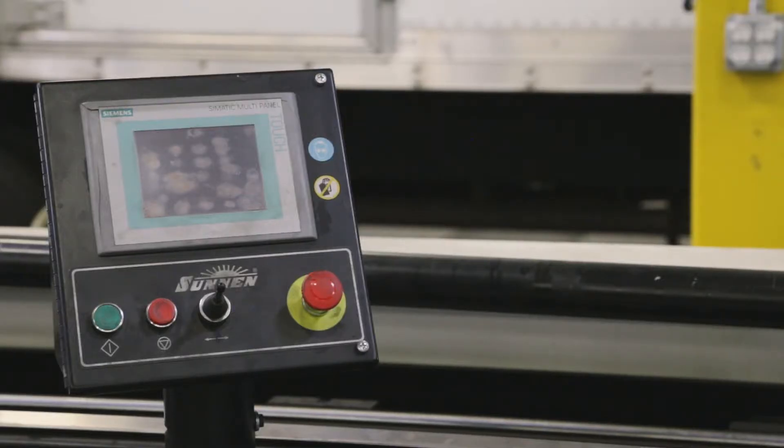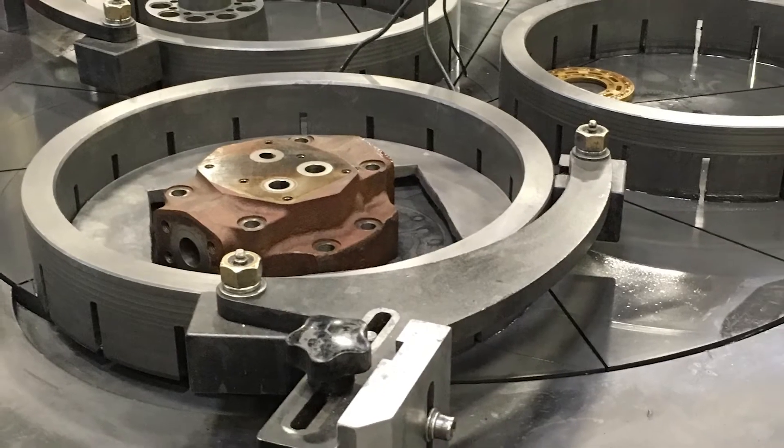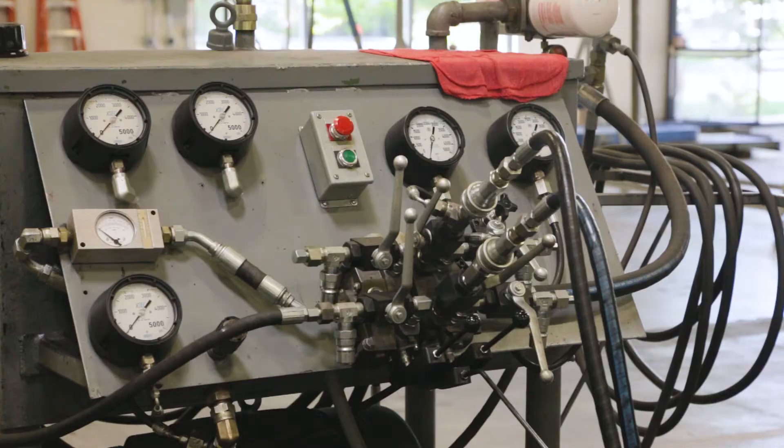We have a full service shop with top of the line equipment, from a lap table to a test bench that will be able to test all of your components correctly and to the maximum specifications. We can guarantee a quality repair.